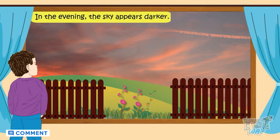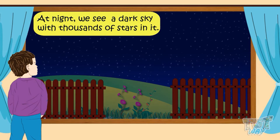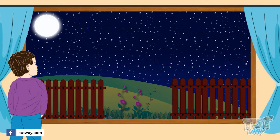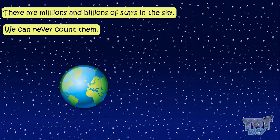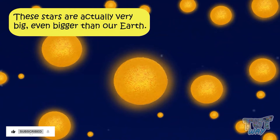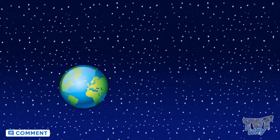Now let's see how the sky looks at nighttime. At night, we see thousands of stars twinkling or shining bright in the sky. Did you know there are millions and billions of stars in the sky and we can never count them? These stars are very, very big — even bigger than our Earth — but they appear so small because they are very far from our planet Earth.